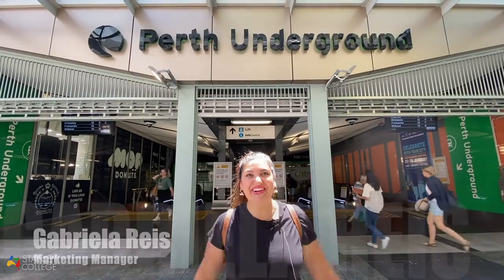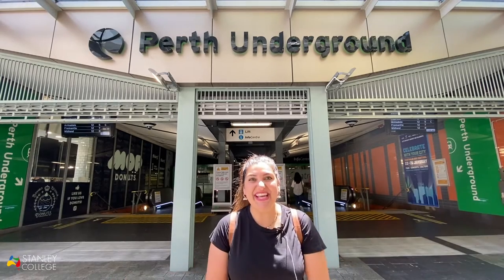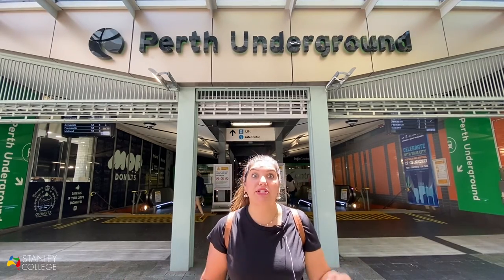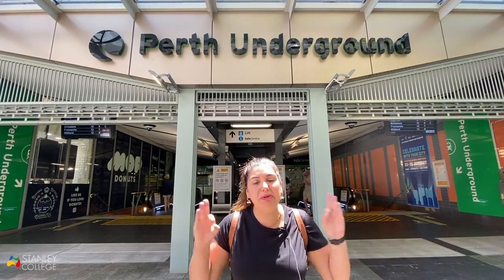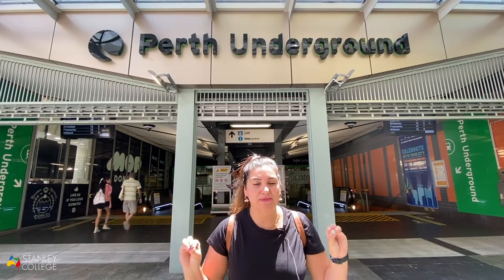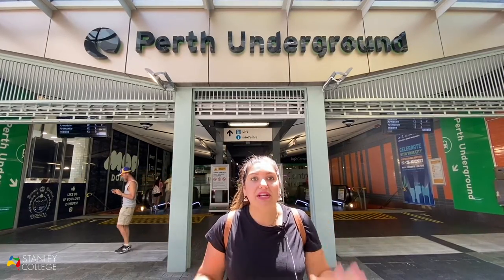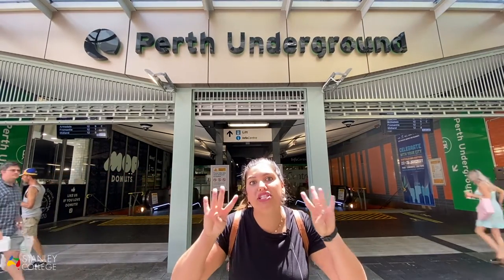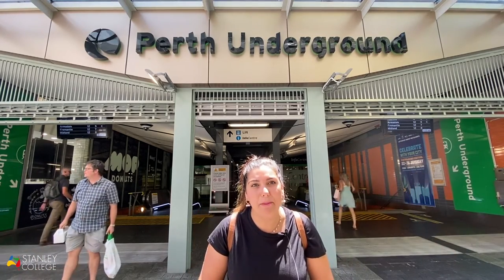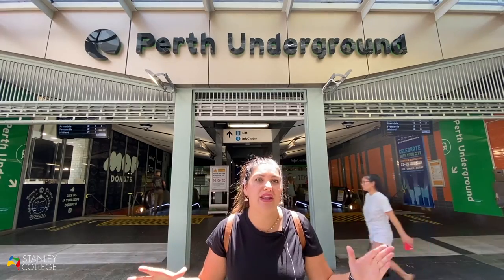Hi everybody, welcome to our second episode of Meet Perth. Today I'll be talking about a very important topic for all of you, especially for international students, which is public transport. Did you know that here in Western Australia, international students have approximately 40% discount on public transport? That's a massive saving you'll be making at the end of the week.